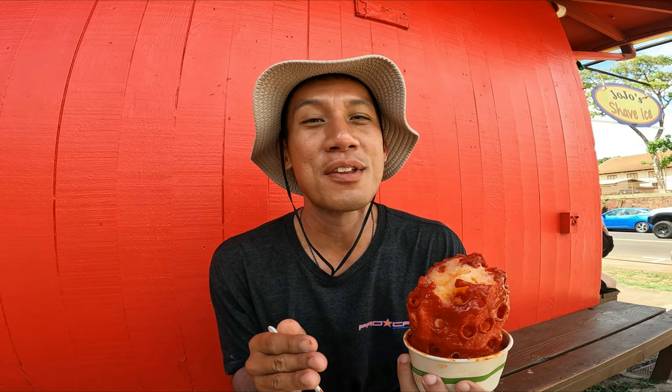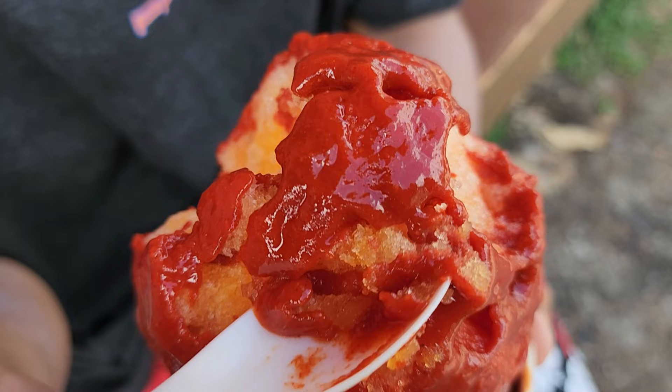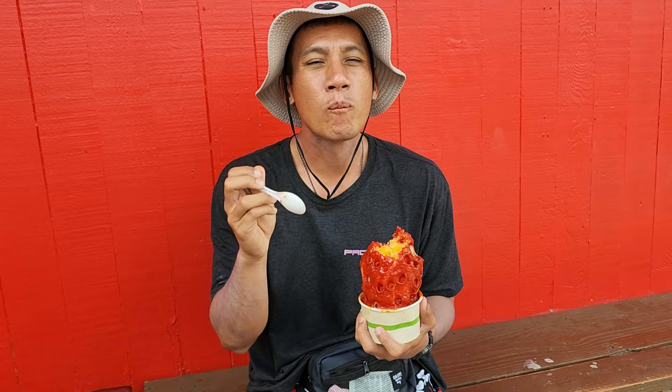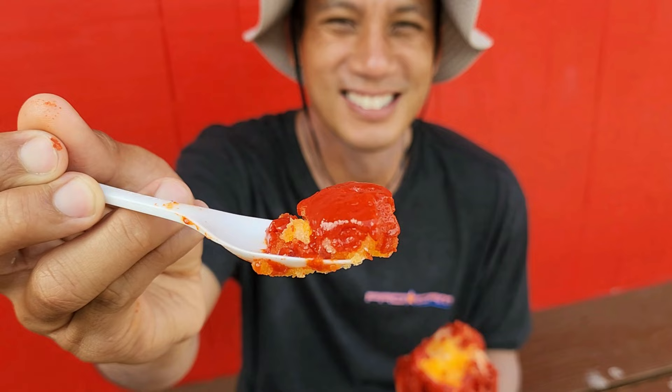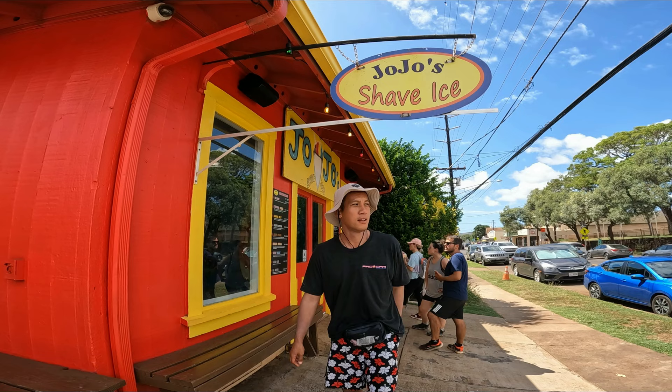If you don't know what Li Hing is, it's a dry, salty Chinese plum put into powder form, and it's very popular with Hawaiian treats. So they decided — shave ice is popular with Hawaiians, why not make it into a shave ice? They put it into this creamy liquid form. By far, this is the most different shave ice I've ever had. When I think about eating shave ice, I think about it being sweet — but this is very sour and all you taste is the Li Hing. It's not for everyone, but if you like Li Hing and like trying things that are different, this is worth trying. It's definitely IG-worthy. That was a little weird to eat a salty shave ice. Off to the next one.